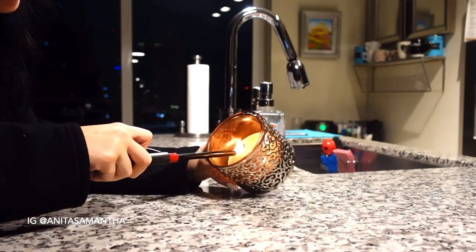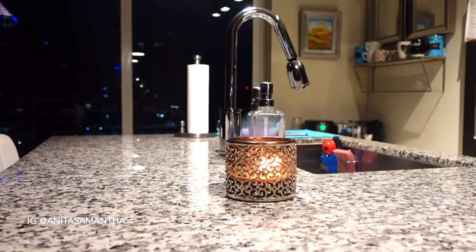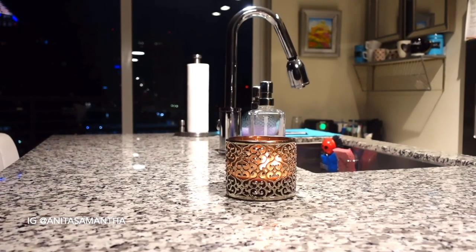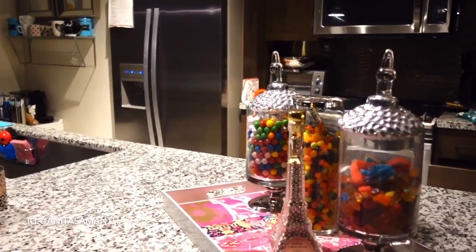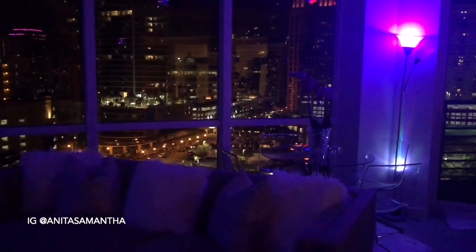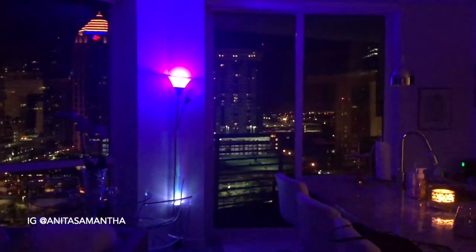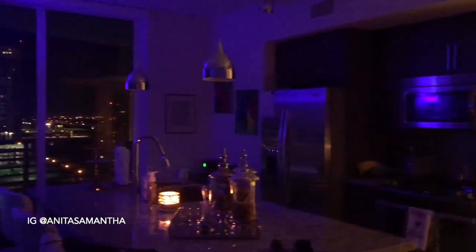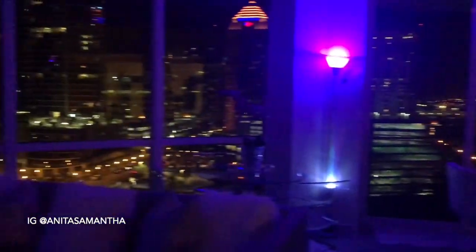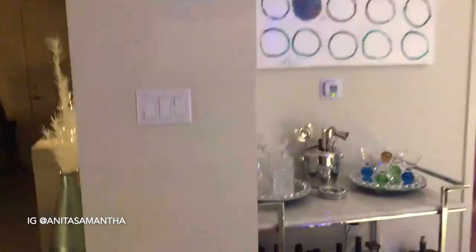Now that everything is clean and looking beautiful, I light a candle — it really makes the place come together and smell good, and there's no better feeling than having a super clean place. A few things I didn't show in this video were swiffering the floors, using Fabuloso, and vacuuming — I just didn't want the video to be too long.